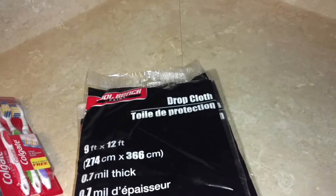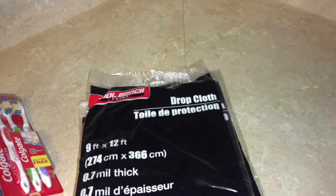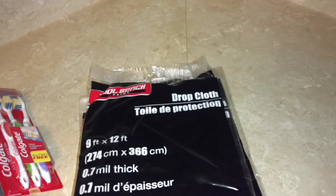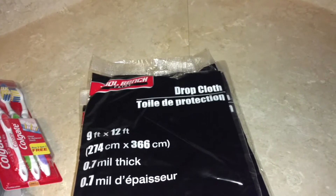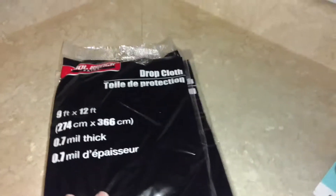Hey everyone, it's Jennifer! Real quick Dollar Tree haul. When I went to town with my husband, I was able to go to two Dollar Trees. One is one that I've actually been to kind of frequently, but the other one is one that I've only been to once before, and I found some items that I'm pretty excited about there, so let me get into it.